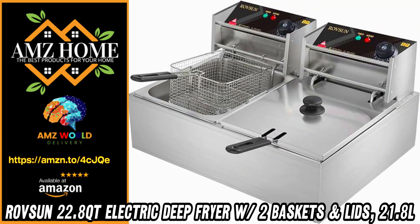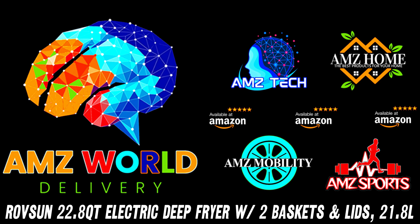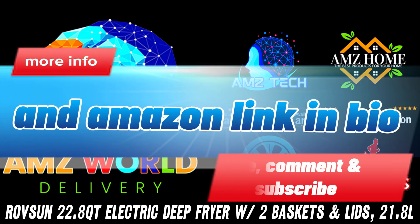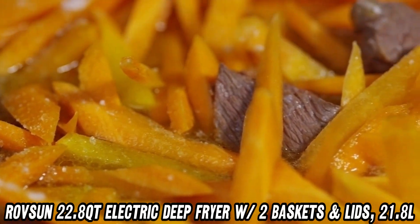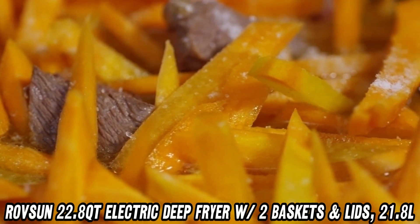Welcome to AMZ World, the place where you will find the best Amazon product descriptions. Today, we're diving into the Rovson 22.8 Quart Electric Deep Fryer, a game changer for all your frying needs.